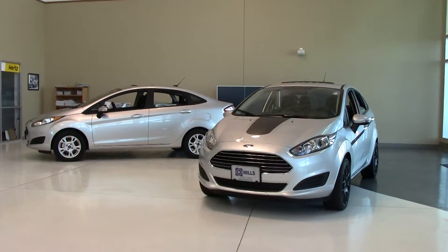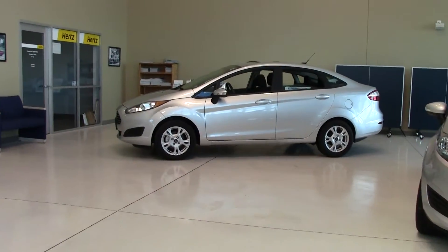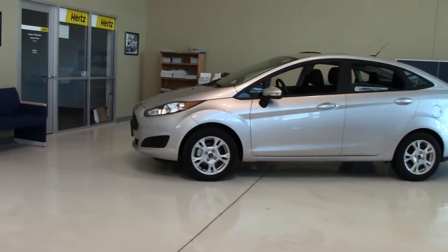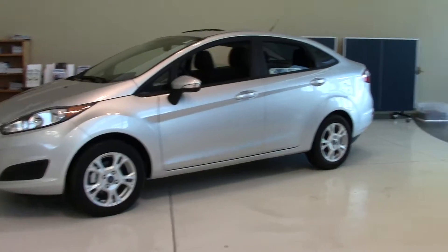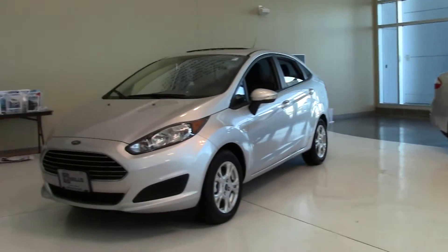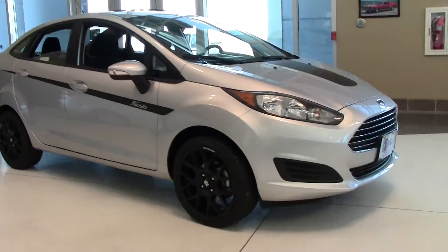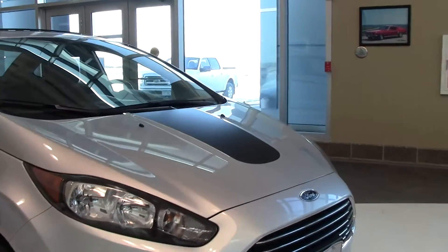Hi, and thanks for shopping at Mills Ford Chrysler in Willmar, Minnesota. Today I have two brand new vehicles to show you. It's the 2014 Ford Fiesta Sedan SE. They're identical vehicles except that one is factory stock and one has been maxed out by our Mills Max Custom Accessories team.